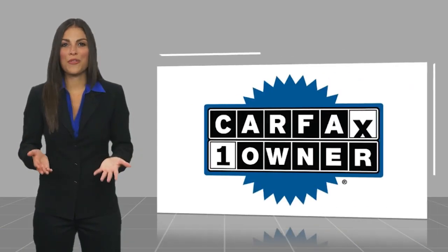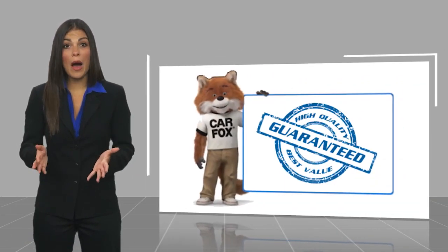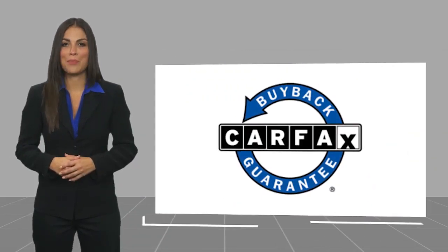This is a one-owner vehicle with a Carfax Vehicle History Report. Be sure to find a complimentary copy of this report on the one-owner vehicle online or contact the dealership. This vehicle qualifies for the Carfax Buy Back Guarantee.